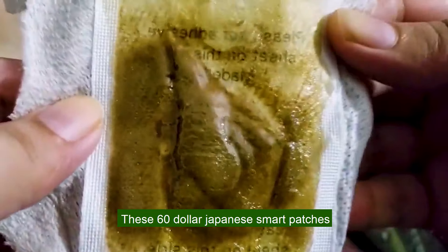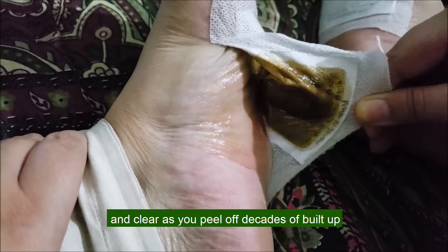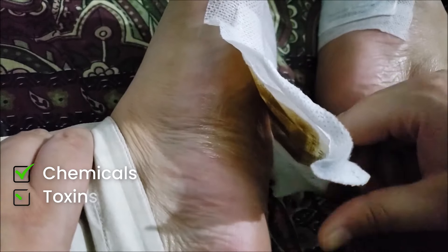These $60 Japanese smart patches are taking the world by storm. Just apply them before bed and wake up feeling refreshed and clear as you peel off decades of built-up chemicals and toxins.